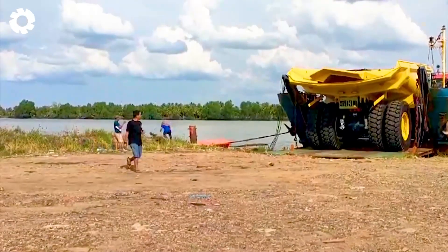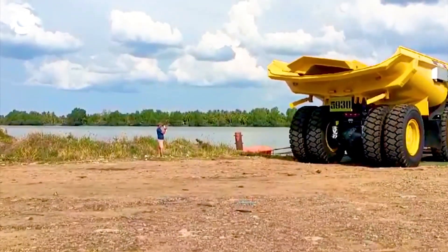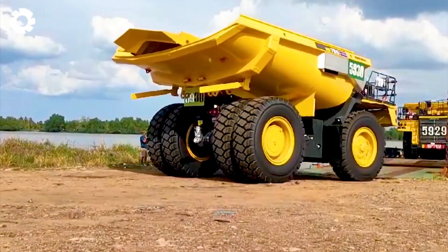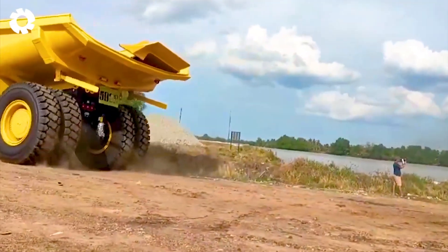Once again, the Komatsu 785 with its powerful engine and 400 horsepower entered Tanjung Enim. Despite the harsh terrain, the machine easily overcame all obstacles, demonstrating its superior power and performance in mining work.